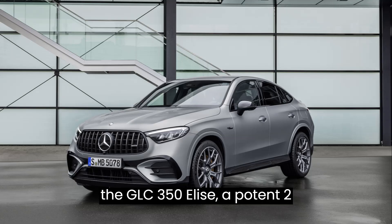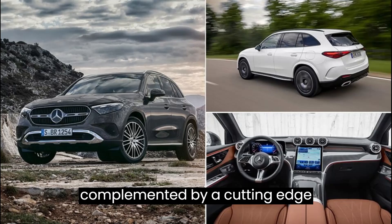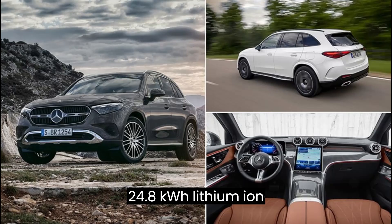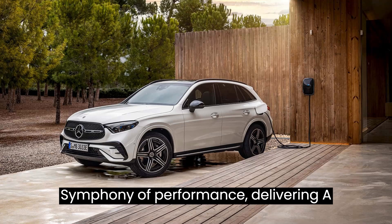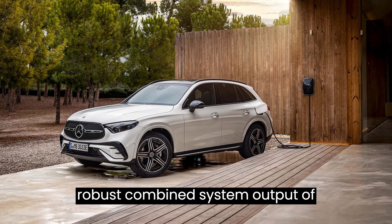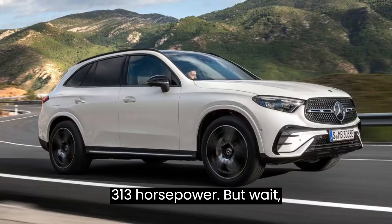At the core of the GLC 350e lies a potent two-liter four-cylinder gasoline engine complemented by a cutting-edge 24.8-kilowatt-hour lithium-ion battery. Together, they orchestrate a symphony of performance, delivering a robust combined system output of 313 horsepower.